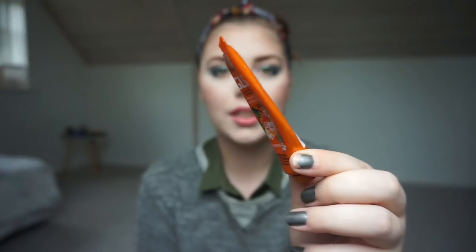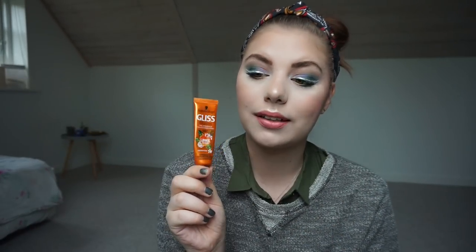This is the Schwarzkopf Gliss Hair Repair One Minute Intensive Cure — a small sample of a hair mask. I really really like this line. I did use up the shampoo and conditioner in the same line; they have the same packaging and I'll use those containers for traveling — they're in my travel bag. I would really like to buy this again, but I don't think Schwarzkopf is cruelty-free.